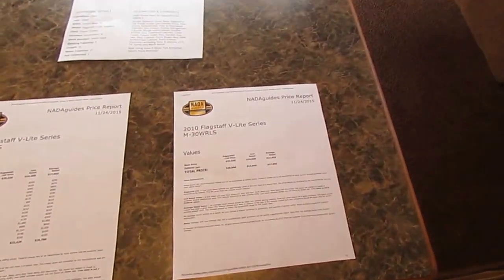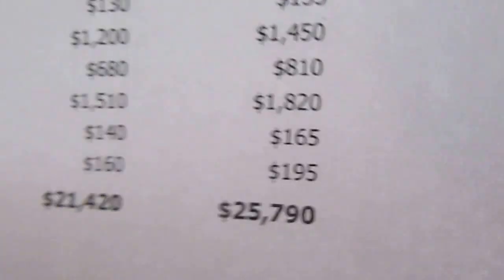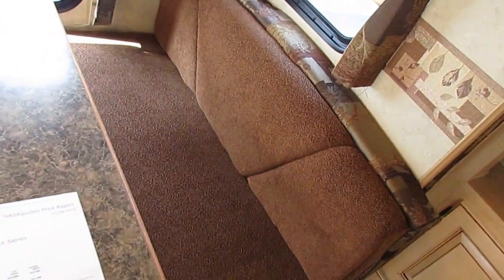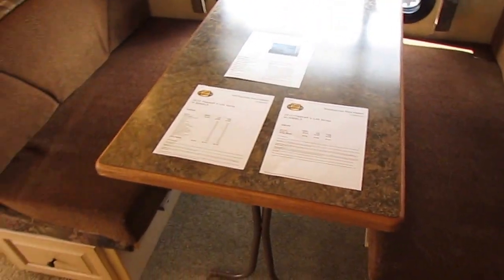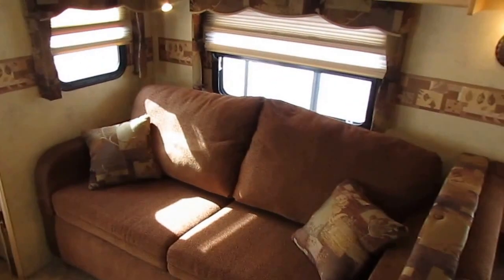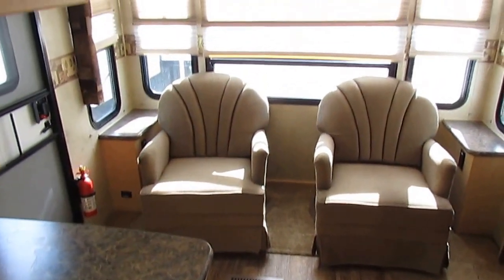You'll pull the NADA with no options at $17,850 — of course it's worth more than that. This is what I send to my lenders and credit unions for the value: $25,790. So it's a $25,000 camper and I'm selling it for $16,900. That's pretty significant savings — that's $8,000 under NADA. I seriously doubt you're going to find another dealer or even a for-sale-by-owner willing to sell an ultralight camper for $8,000 underneath book value.